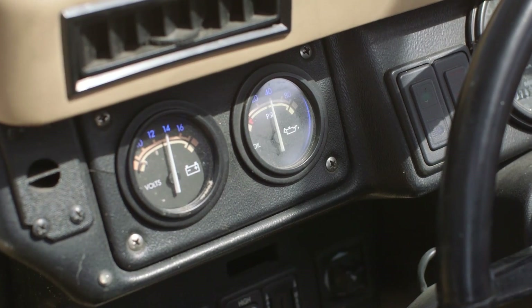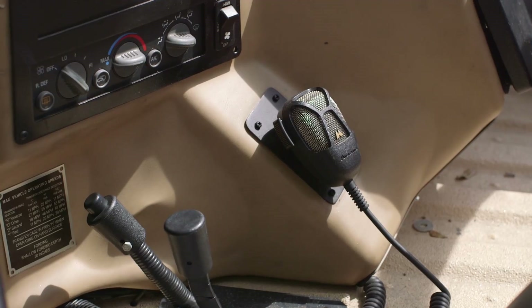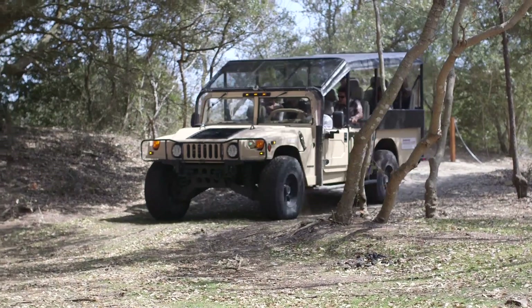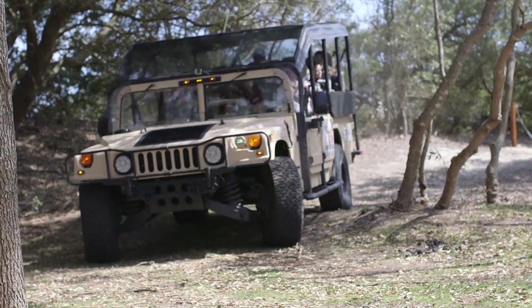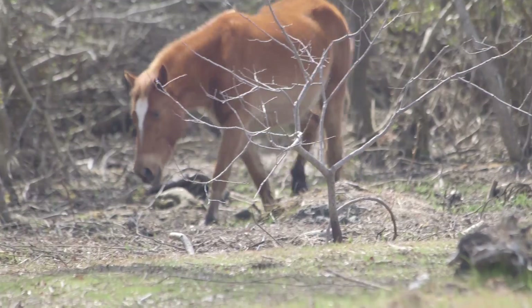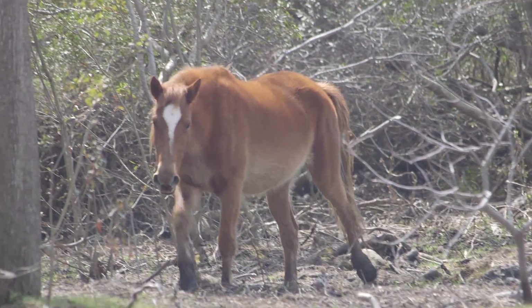We've switched over to a completely Hummer-based fleet. The added capabilities those vehicles give us allow us to get back in here into these other ecosystems, drive around some of these places that we couldn't get to before — really get back in there with the wildlife as opposed to waiting for them to come to us.